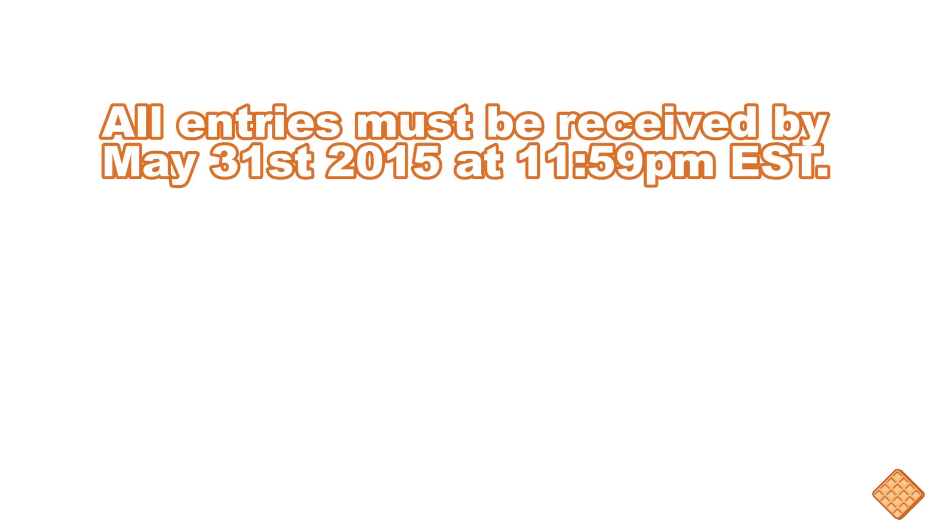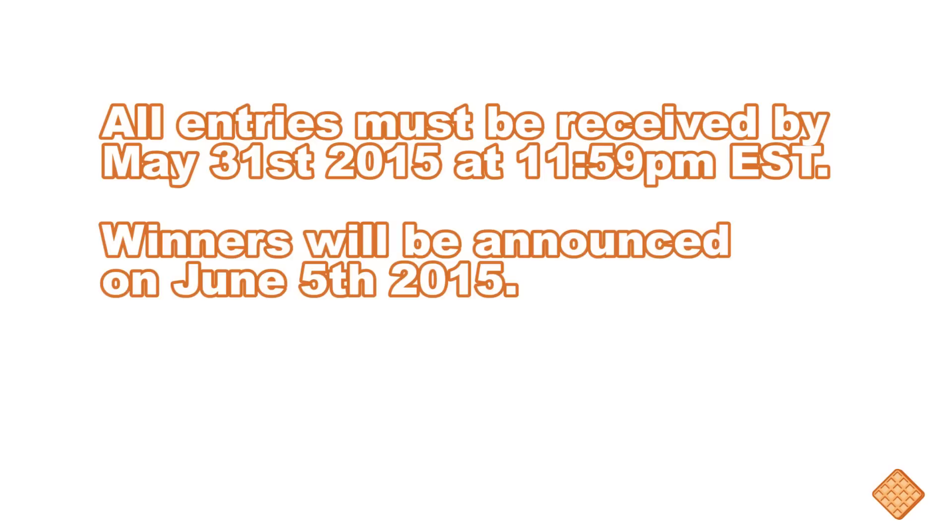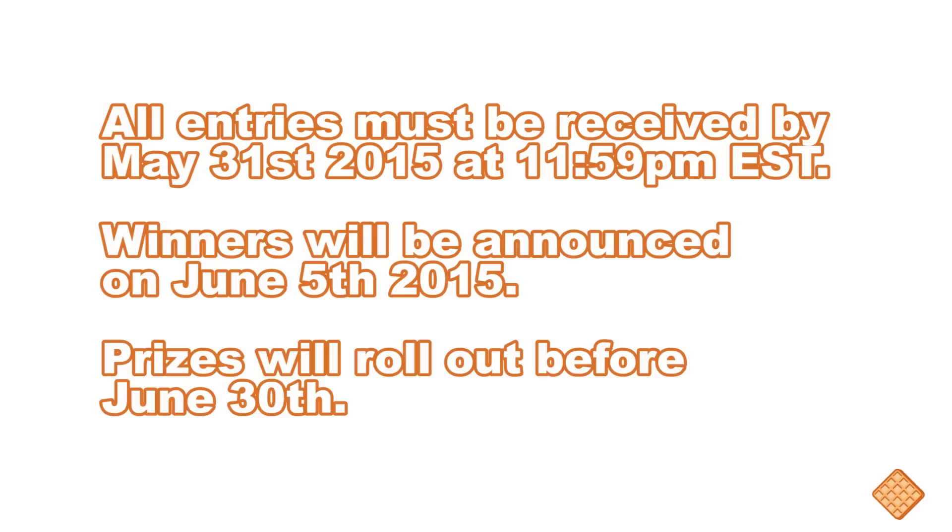As for the timeline, all entries must be received by May 31st, 2015 at 11:59 Eastern Standard Time, and winners will be announced on June 5th, 2015. Taking that into account, prizes should all have been rewarded by June 30th — shipping times might be longer depending on where you live, but you can expect everything to be wrapped up by June 30th.